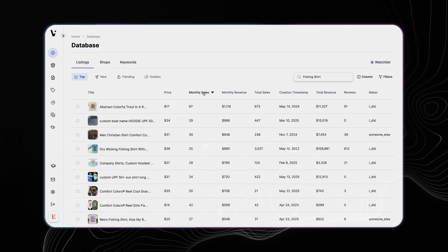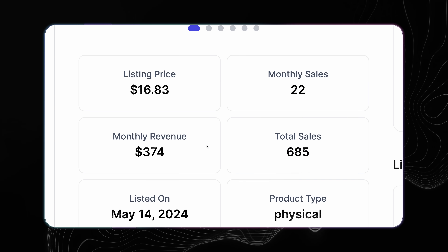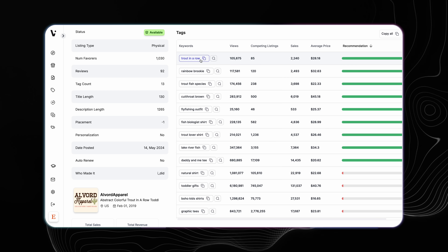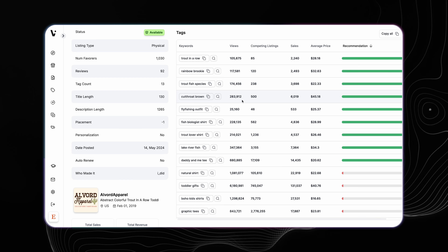Listing View takes it a step further because you can see products that are actively selling. You can click into a listing and get a breakdown of all the stats and the keywords they're using in the tag section to see the competition-to-views ratio. These are the keywords performing best in that listing, so you can use those to actually get sales when you make products. The underlying principle is that when you can see exactly what your competition is doing and what's working best for them, you can take those ideas and implement them into your own business.